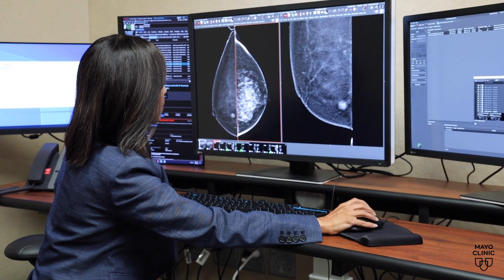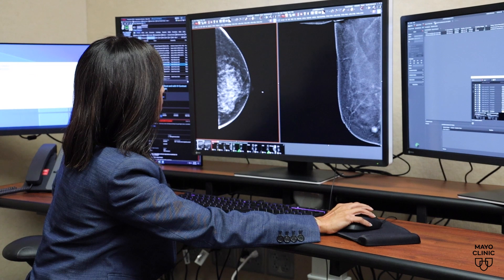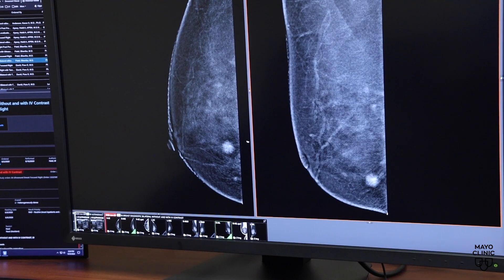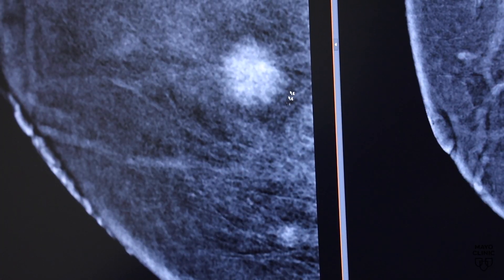By doing so, it lights up and becomes clearer to see for a radiologist compared to the normal surrounding tissue. And the contrast mammogram shows the cancer clearly.